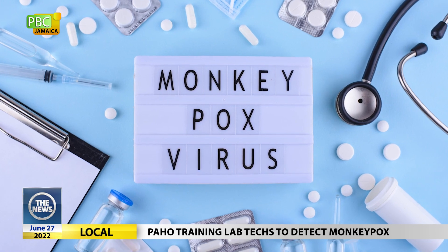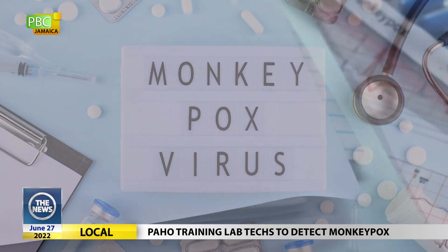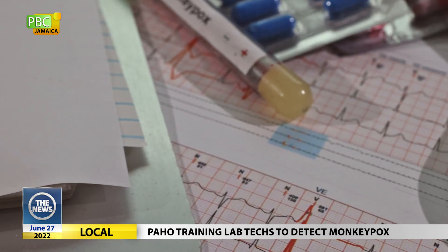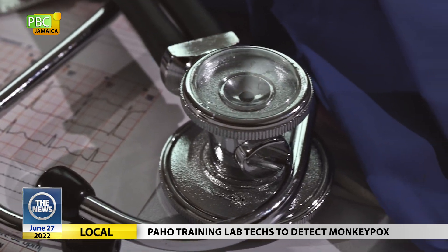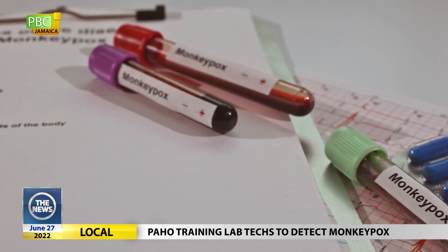During the activity, participants received hands-on instruction on molecular detection and real-time polymerase chain reaction, PCR, of the virus that causes monkeypox, and reviewed detection and diagnosis in the context of preparedness and response to potential outbreaks. Detecting the virus is the first step in preventing spread, disrupting chains of transmission, and stopping an outbreak.